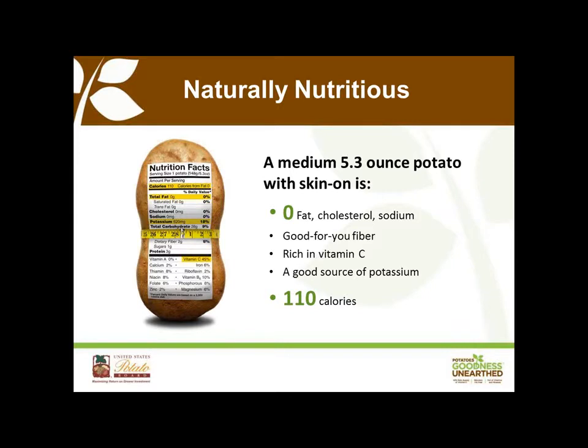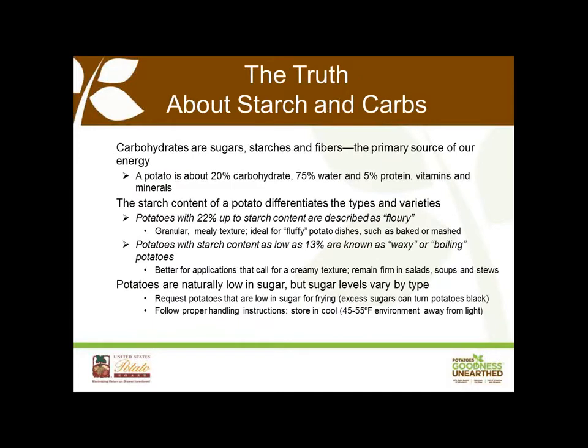One of our most critical goals is to build awareness of the fact that potatoes are naturally nutritious. A medium 5.3-ounce potato — about the size of a traditional computer mouse — with the skin on, is fat, cholesterol, and sodium-free. It's a good source of fiber and rich in vitamin C — in fact, 45% of your daily value. It contains more potassium than a banana, and has just 110 calories.